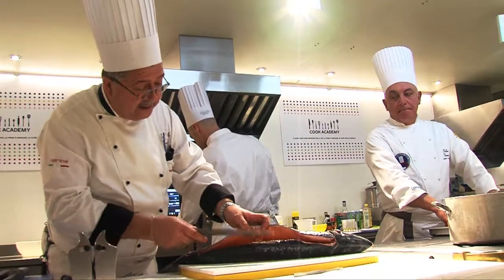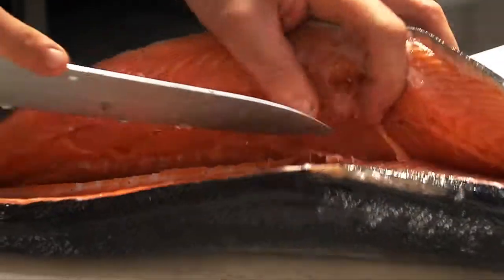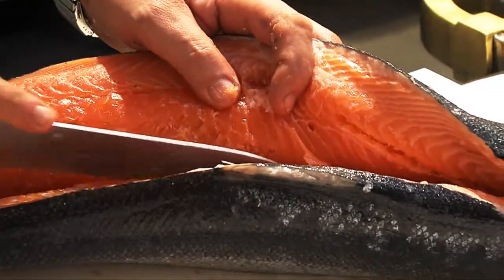Preparing fish requires some steps we can call challenging: great attention to the raw ingredients, great attention to the tools, great attention to the types of cooking. But the passion of Cook Academy students will succeed in bringing truly unique dishes to the table.